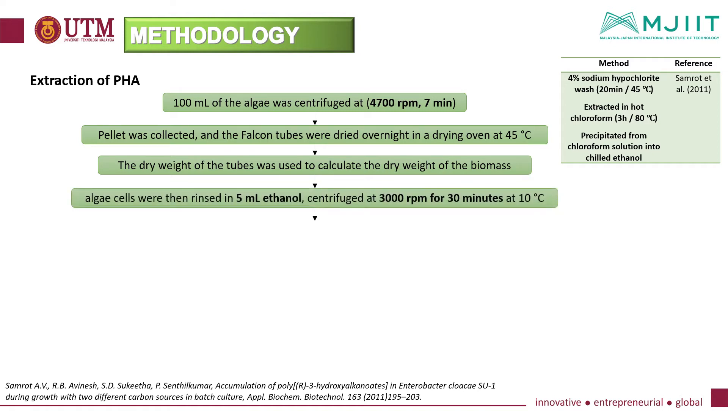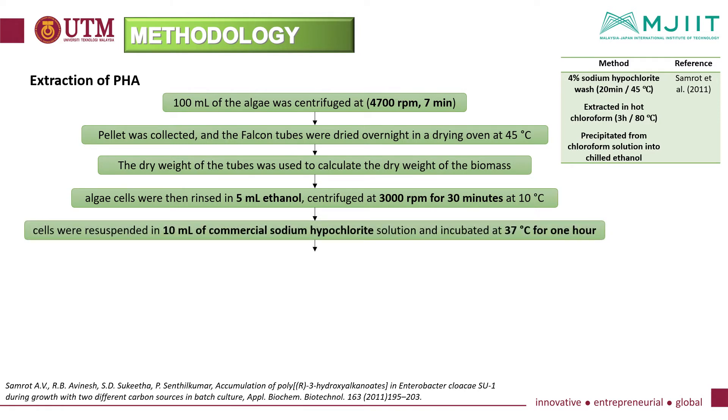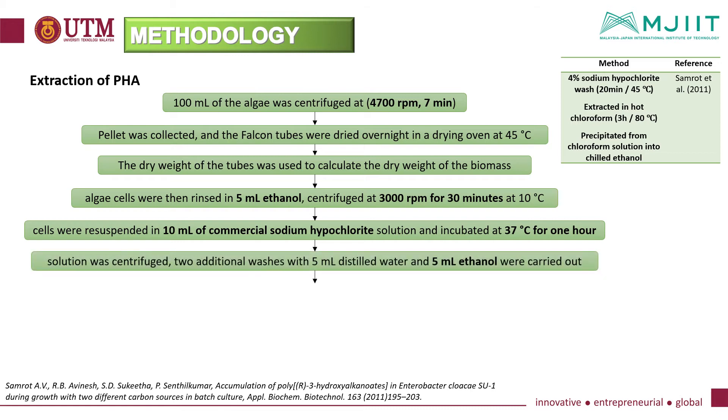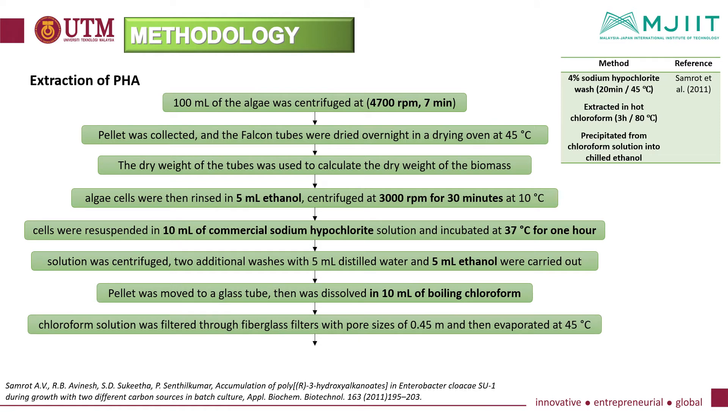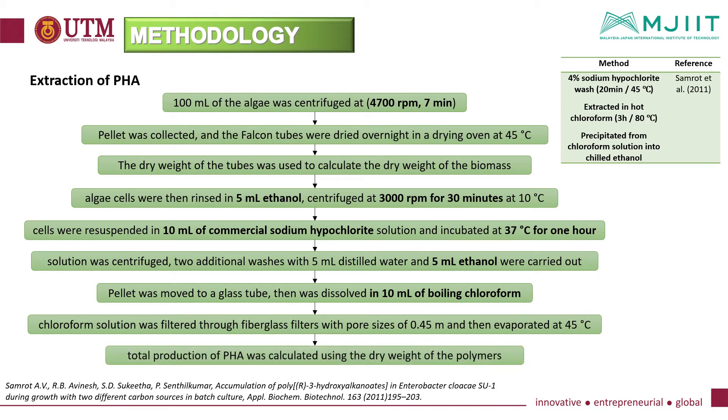Algae cells were then rinsed in 5 ml of ethanol and centrifuged. The cells were resuspended in 10 ml of commercial sodium hypochlorite solution and incubated at 37 degrees Celsius for one hour. Two additional washes with 5 ml of distilled water and 5 ml of ethanol were carried out. The pellet was moved to a glass tube, dissolved in 10 ml of boiling chloroform, filtered through a fiberglass filter, and then evaporated at 45 degrees Celsius. The total production of PHA was calculated using the dry weight of the polymers.